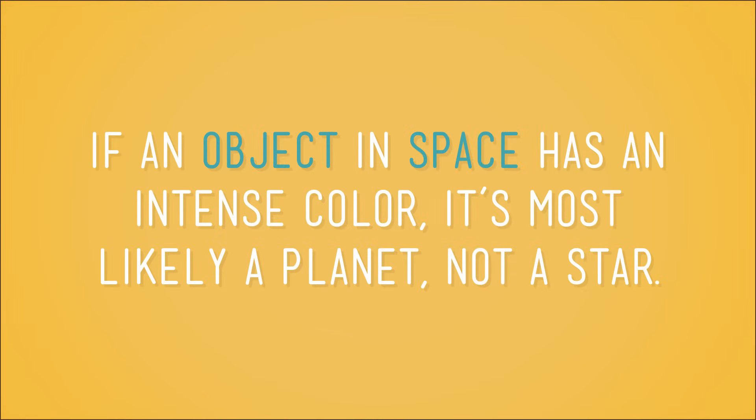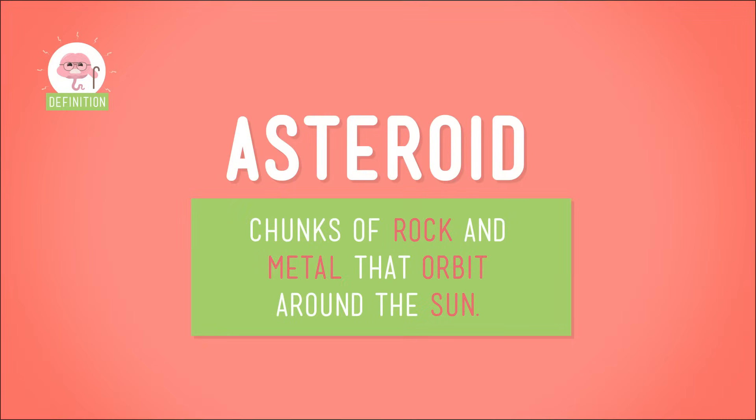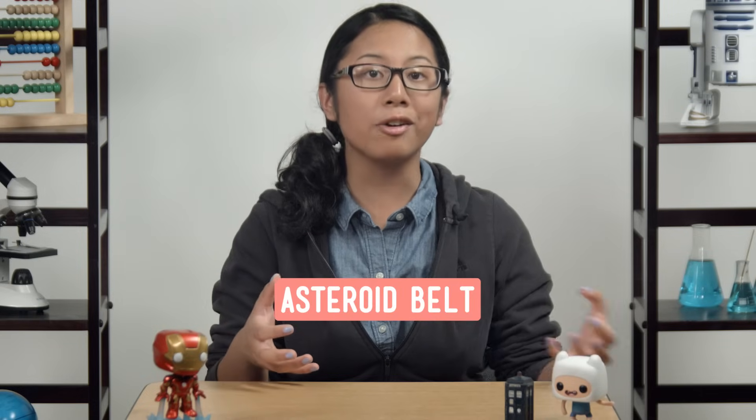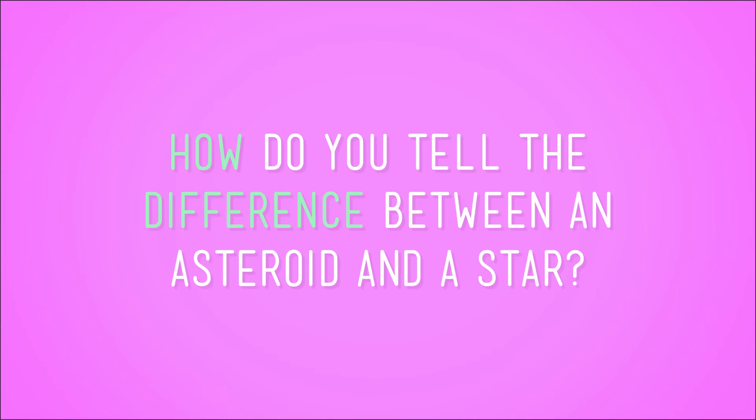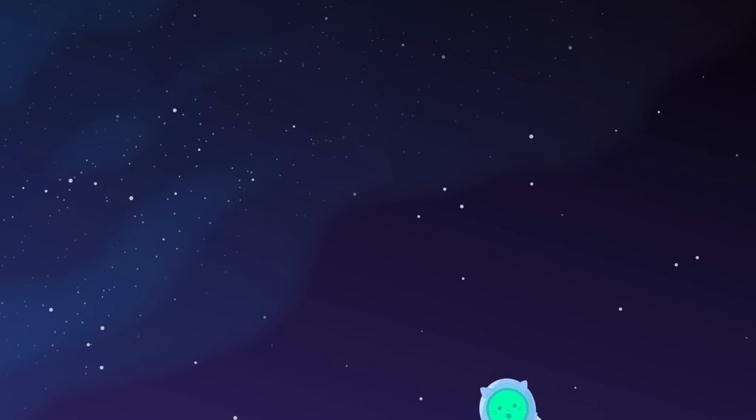Another thing to look out for? Color. If an object in space has an intense color, it's most likely a planet, not a star. So besides planets and dwarf planets, what's the third object in space that could be mistaken for a star? Asteroids. Asteroids are chunks of rock and metal that also orbit around the Sun. Most asteroids are found in the asteroid belt, an area between Mars and Jupiter. To a passing spacecraft, an asteroid just looks like a giant rock, but from very far away — like Earth — asteroids can look like tiny spots of light. You tell the difference similarly to how you distinguish a planet from a star: asteroids are closer to Earth and easier to track across the night sky over time. Also, stars tend to twinkle when viewed from Earth — blink on and off, going from bright to faint — while planets and asteroids generally don't twinkle.